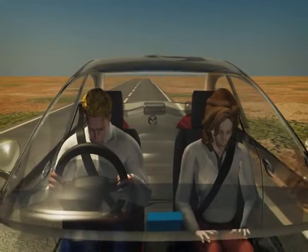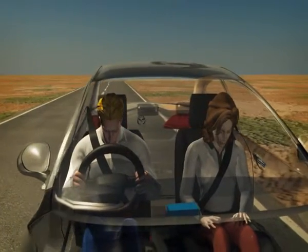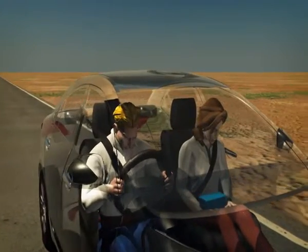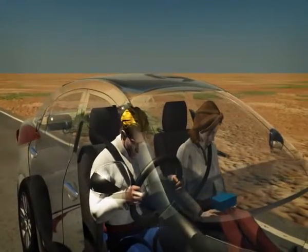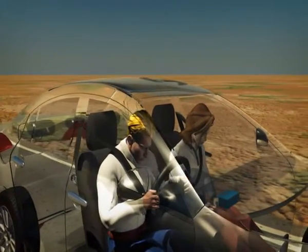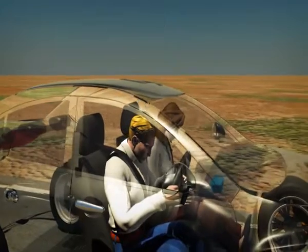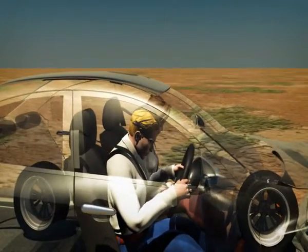Airbags are designed to deploy only during moderate to severe collisions and can operate in different combinations, depending on the type and severity of collision. The system usually comprises front, side and curtain airbags.